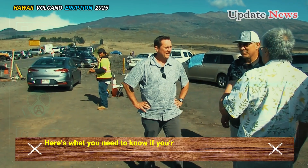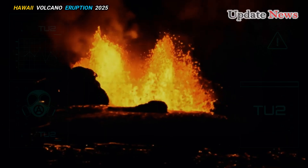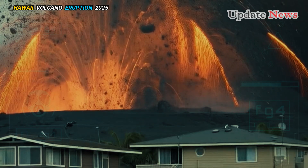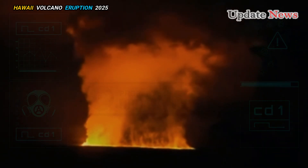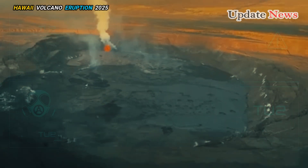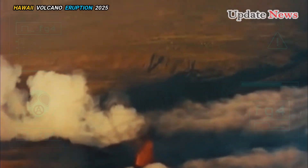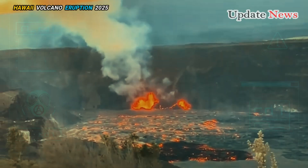Here's what you need to know if you're planning to travel to the affected area. The eruption at Kilauea's summit crater in Hawaii has been intermittently active in recent weeks. After a brief lull, the eruption resumed on Monday, preceded by small, sporadic bursts of lava that gradually increased in intensity to sustained bursts of lava.